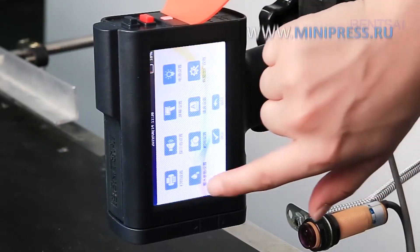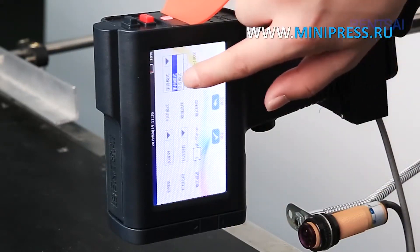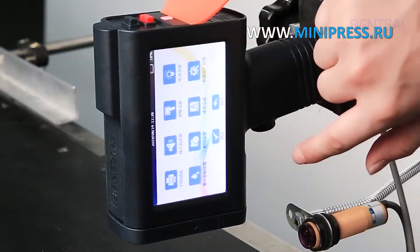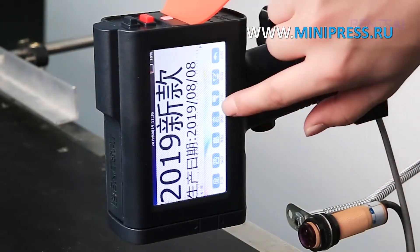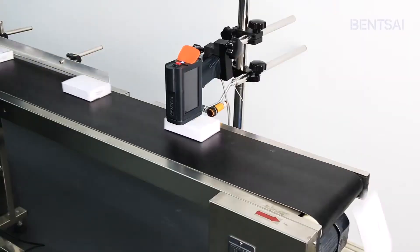Our exhaustive catalog comprises equipment produced by Chinese, Indian, Korean, and Thai manufacturers. We are ready to seek for you used pharmaceutical equipment made by Russian and European manufacturers.